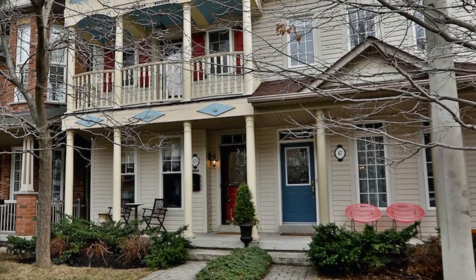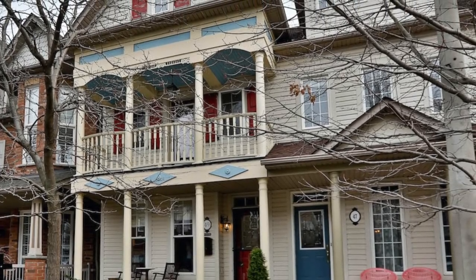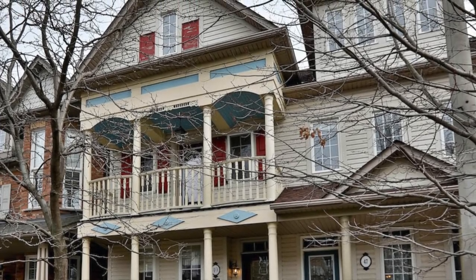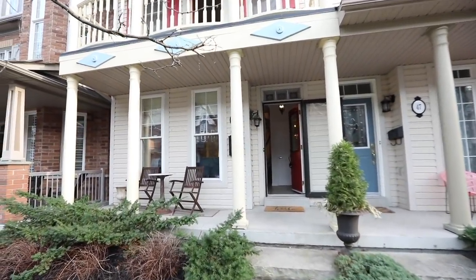A beautiful three-story semi-detached home, situated within the high-demand Upper Beaches Estates neighborhood of Toronto — welcome to 49 Whistlepost Street. Stately columns, curved upper balcony railings, and gingerbread trim details add charming curb appeal to a front yard landscaped with interlocking and evergreens.